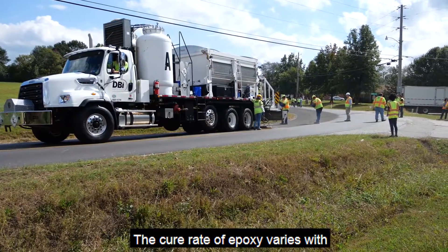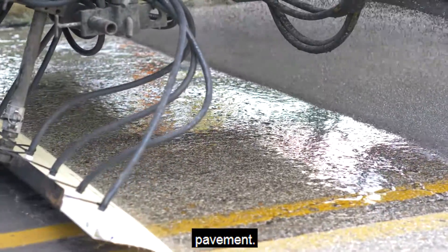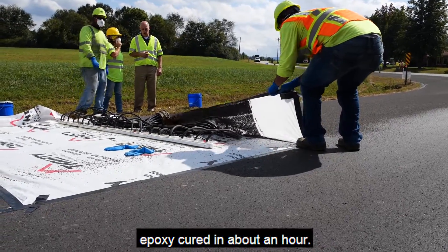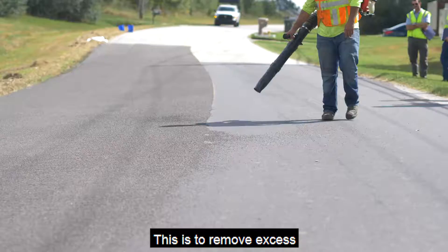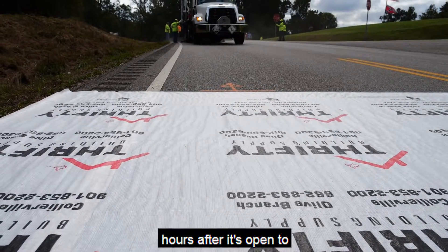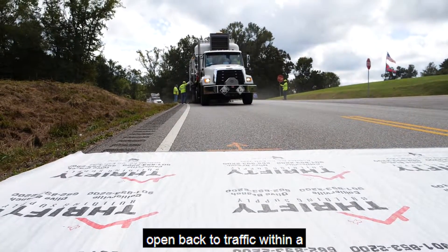The cure rate of epoxy varies with the surface temperature of the pavement. During both demos, we had moderate temperatures and the epoxy cured in about an hour. Once the epoxy is cured, the surface is swept to remove excess aggregate. Sweeping has to be repeated 24 hours after it's open to traffic. Both of these locations were opened back to traffic within a few hours.